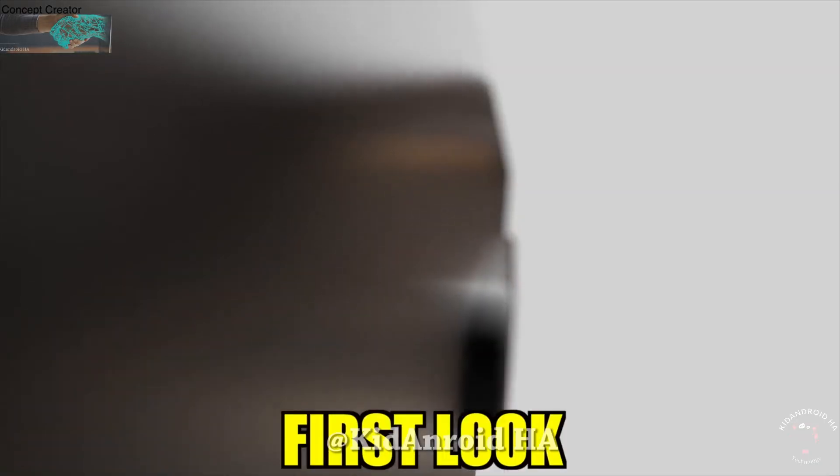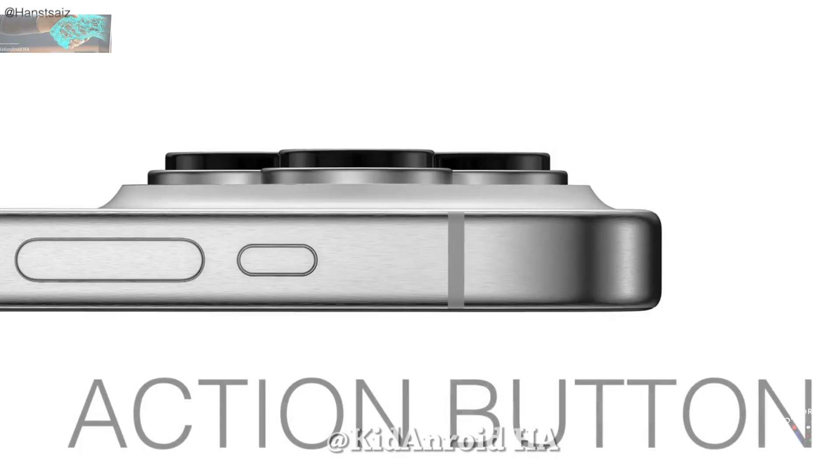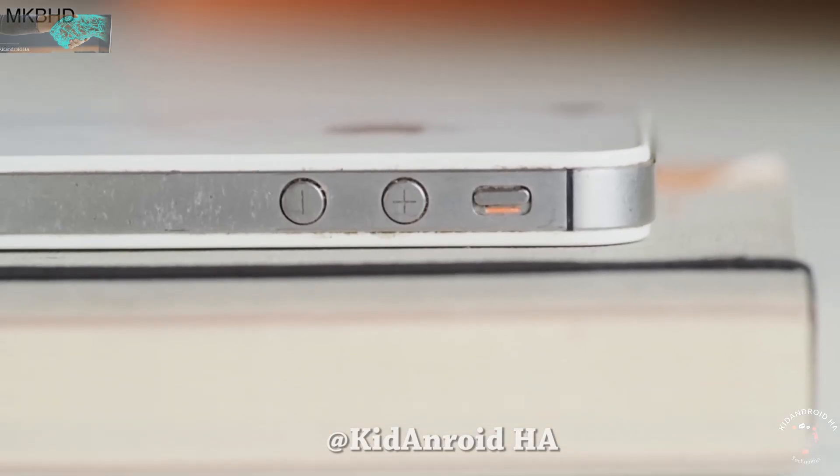Apple has finally leaked a first look at one of the key features of the iPhone 15 Pro Series design: the new Action button. This button will replace the traditional iconic mute switch that has been a part of previous iPhones since the very first model.